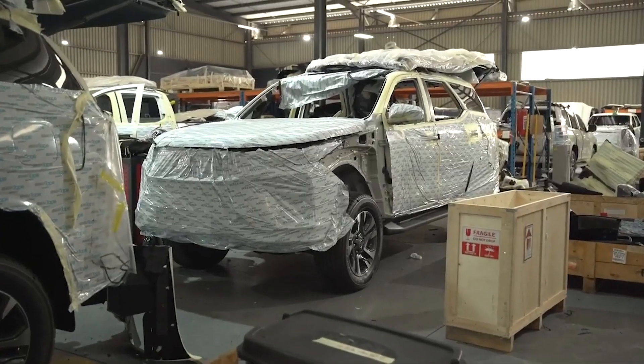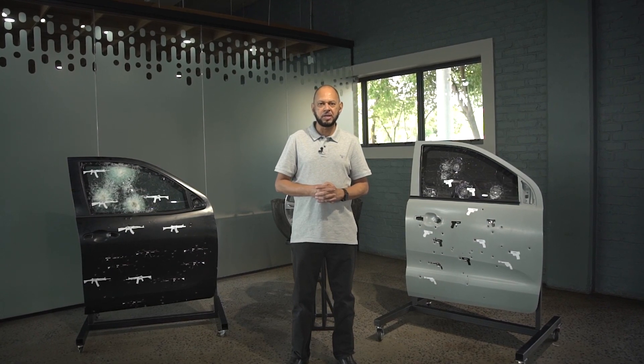Why choose Armored Mobility for your armored vehicle needs? Three simple reasons. Firstly, Armored Mobility is synonymous with excellence, offering top-tier B4 and B6 armored vehicles that meet the most stringent industry standards.